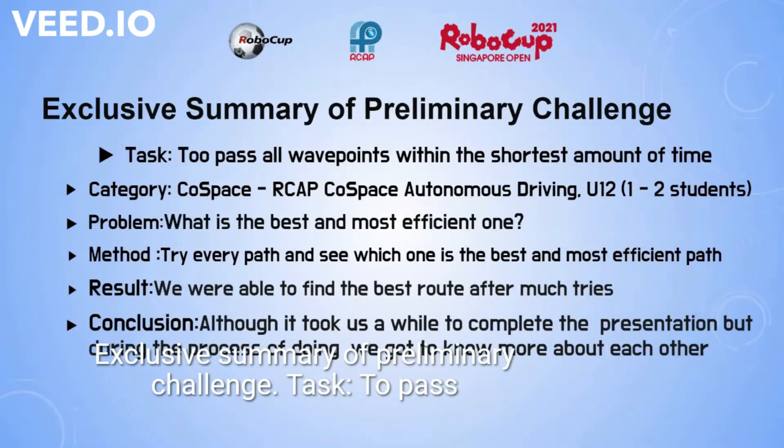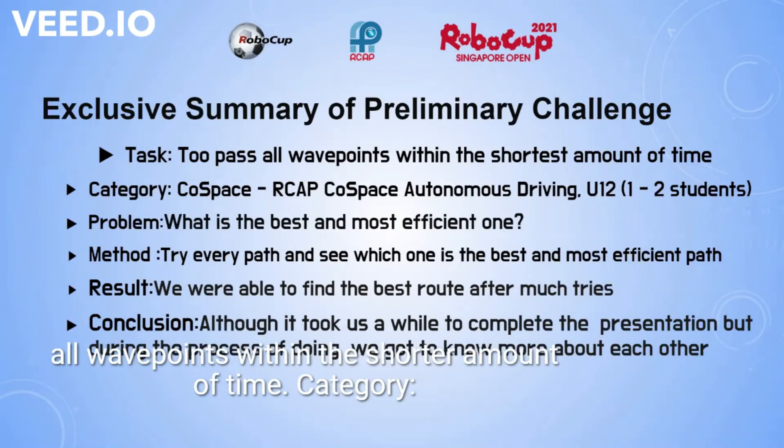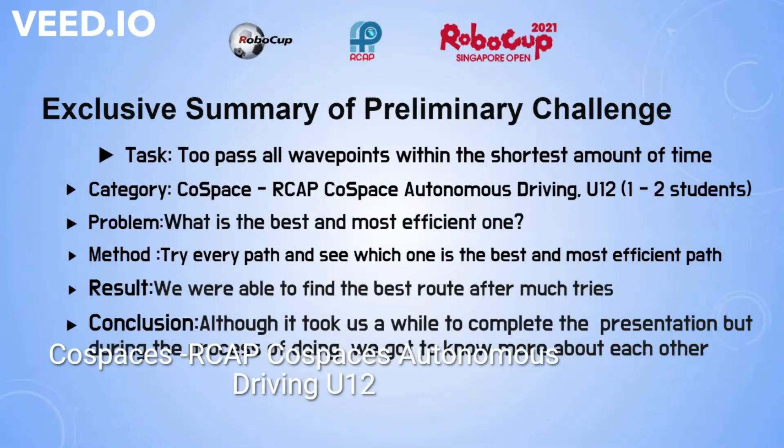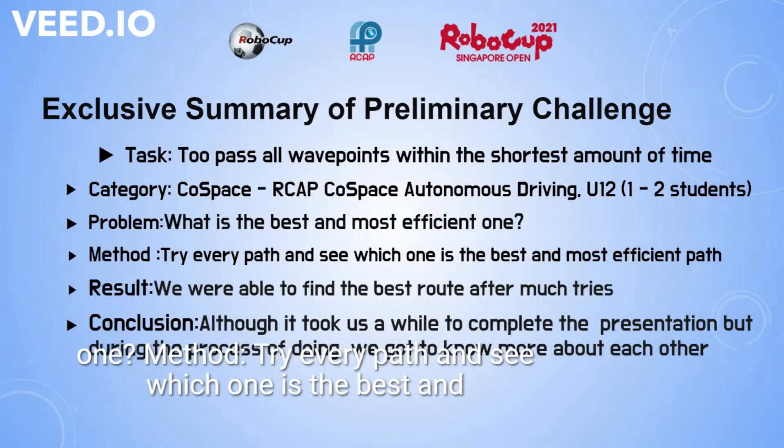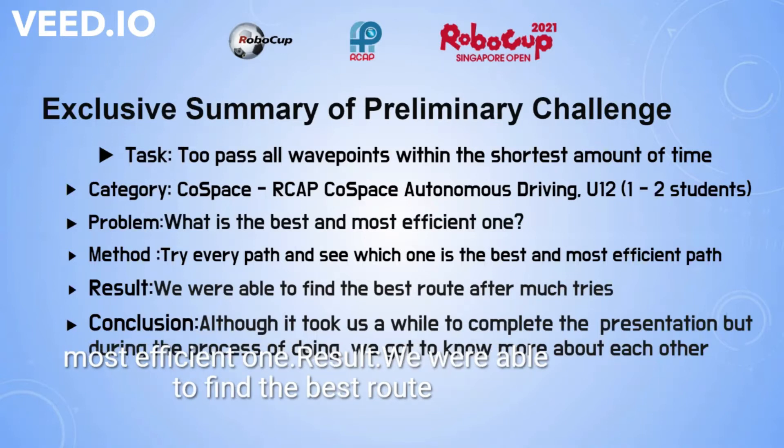Executive summary of the preliminary challenge: task to pass all waypoints within the shortest amount of time. Category: Cold Spaces RCAP, Cold Spaces autonomous driving, U12, 1-2 students. Problem: what is the best and most efficient path? Method: try every path and see which one is the best and most efficient.